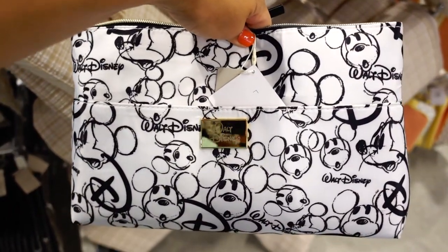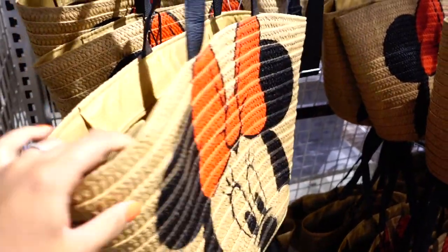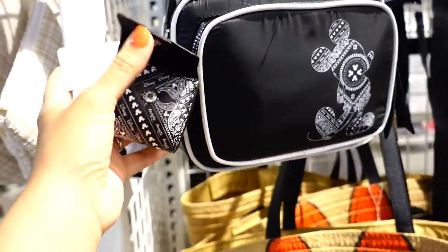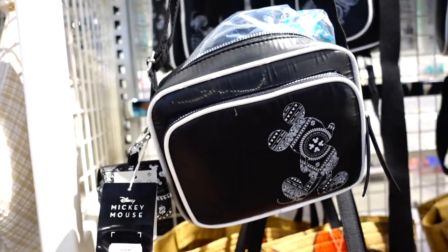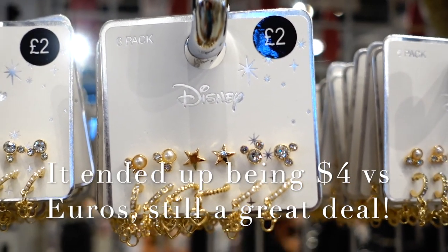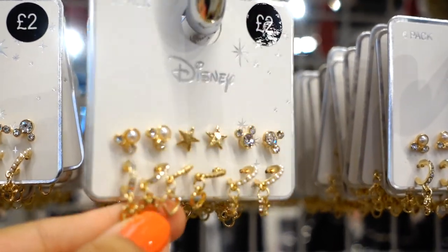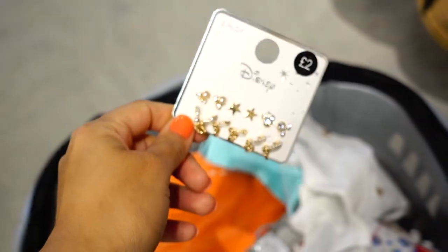For my beach lovers, you have this cute Minnie Mouse tote — adorable, it's only $12. And then you have this crossbody — love these for the park. It has this little pouch and this one is $16, but it's a cute little crossbody. This is a steal — $2 for these cute earrings. You have Mickey and pearls, diamonds, these little hanging ones. Going in the cart.